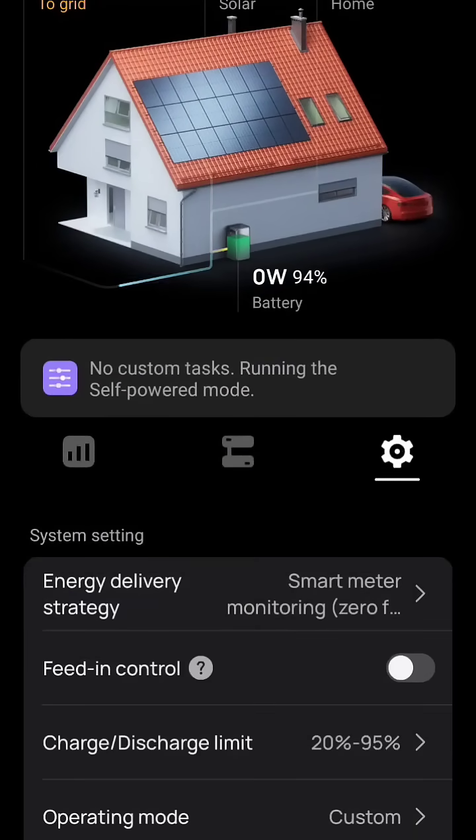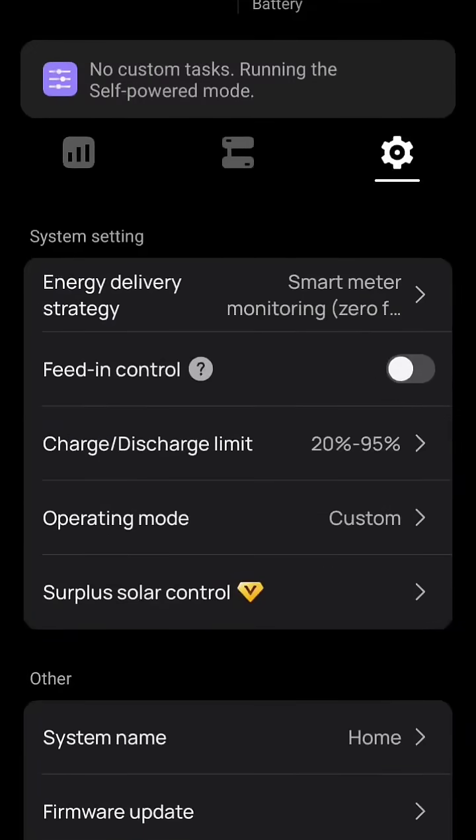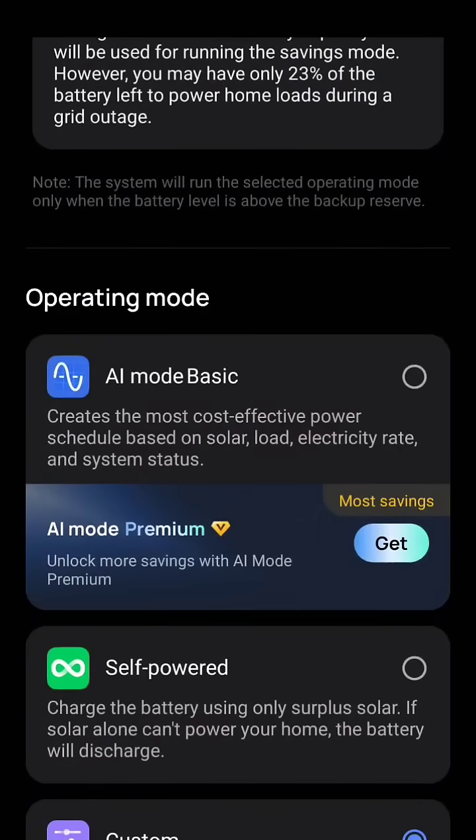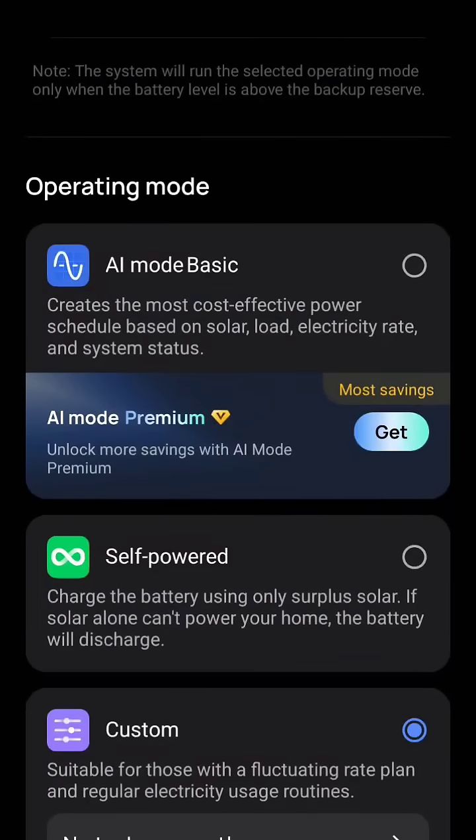Here, if we click on settings and go down to operating mode, previously you had AI — now there are two different AI modes. I was running on self-powered mode because I don't trust AI to do exactly what I want it to do, and I'm a control freak. Now they've added custom mode, so if we tap on there...